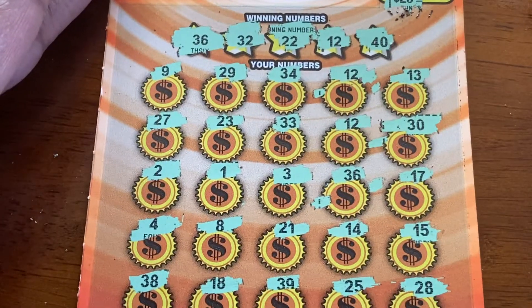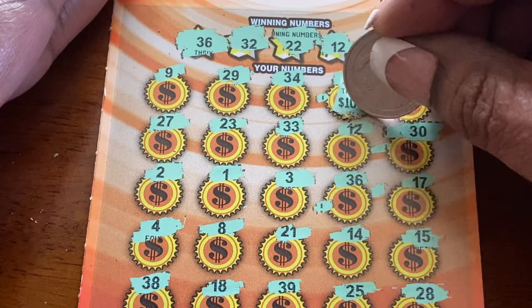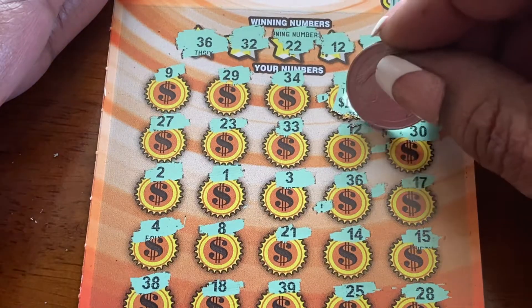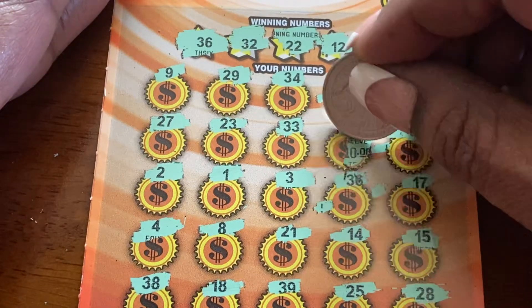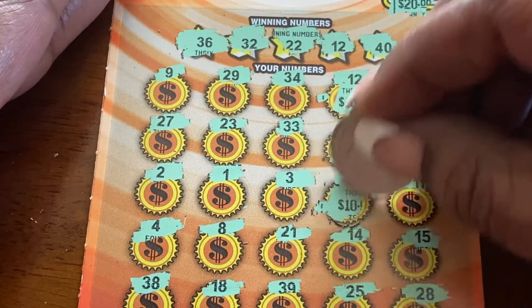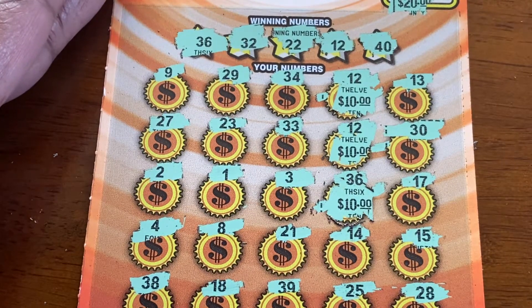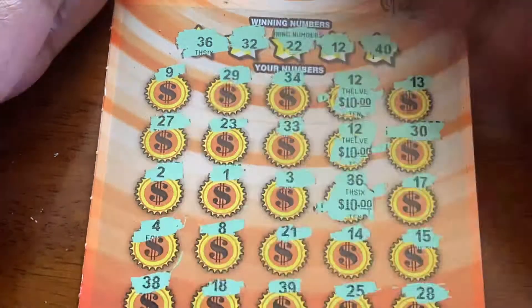Let's see what's behind this. $12. $10. And $10. So this is probably... $50! Cha-ching, cha-ching. So $50, and running total is $60.